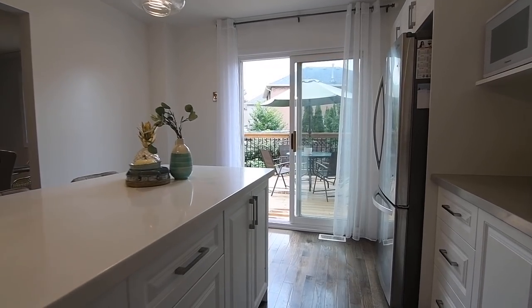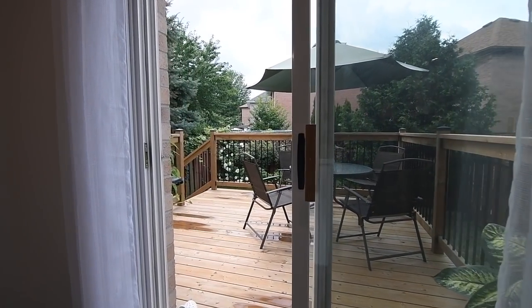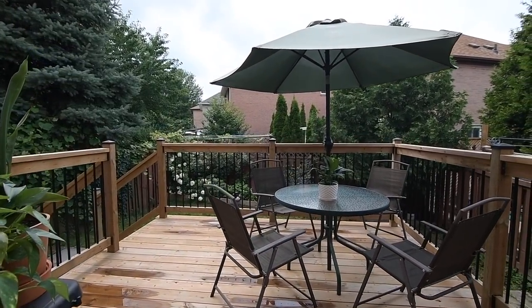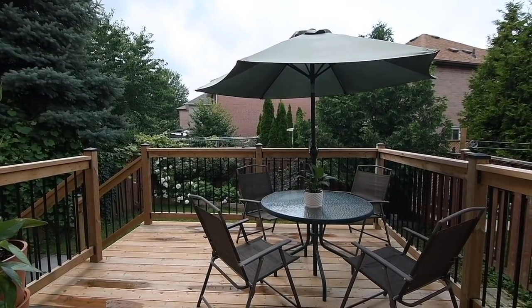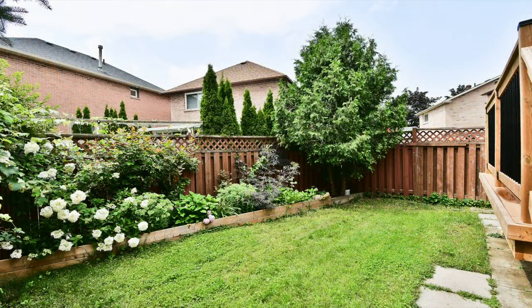The sliding door walkout off the space opens onto a new deck that extends entertaining to the outdoors during the warm weather months, and which overlooks a charming backyard with lush perennial gardens, ivies along its south fence, and an evergreen tree.